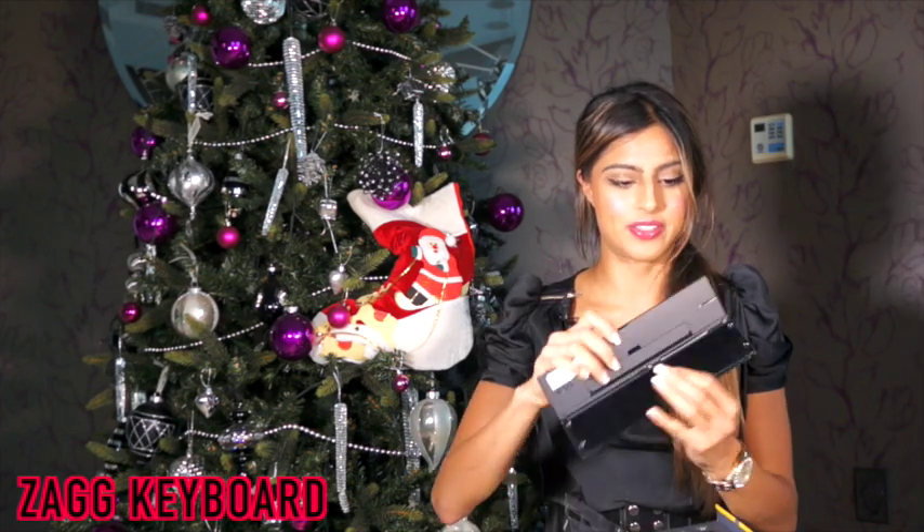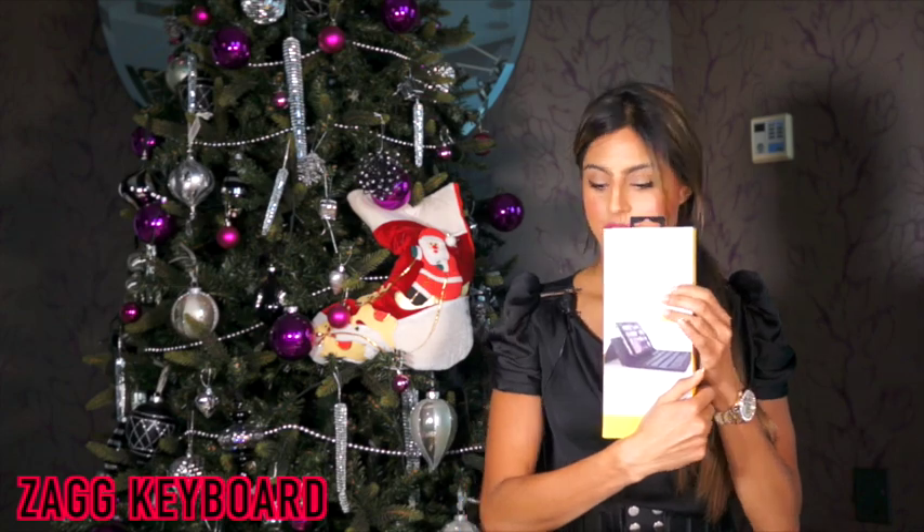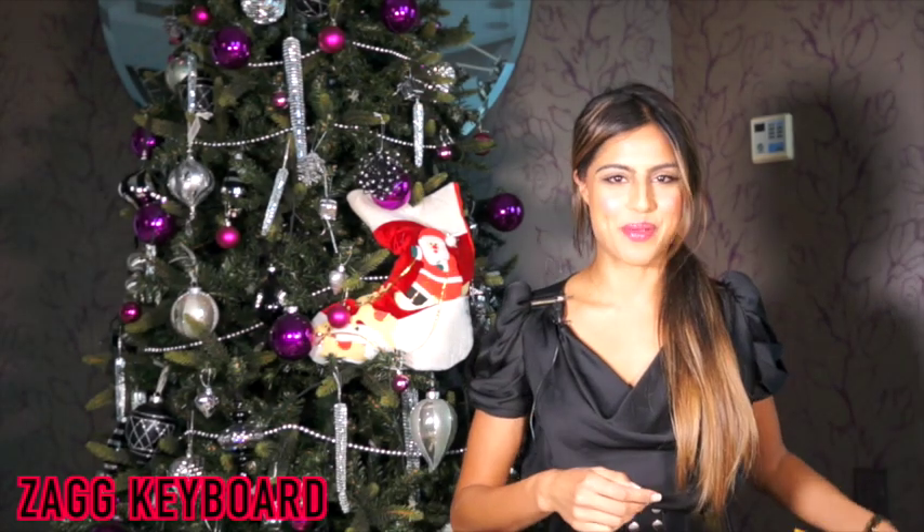Number three is the Zagg keyboard. This is a wireless keyboard which connects to any iPad or iPhone. It's great for traveling — I actually have it here. It's really small, so you can just put it into any handbag, and it folds out into a lovely little keyboard. Really cool for anyone that's always on their iPad or doesn't like to take their laptop away but still wants to send emails.